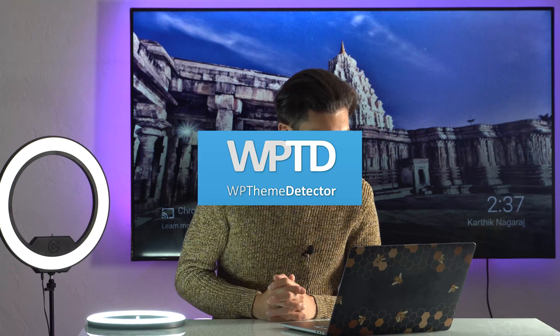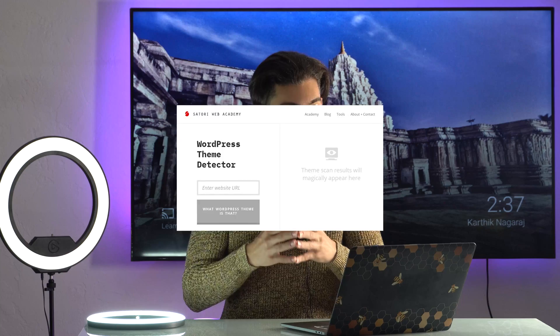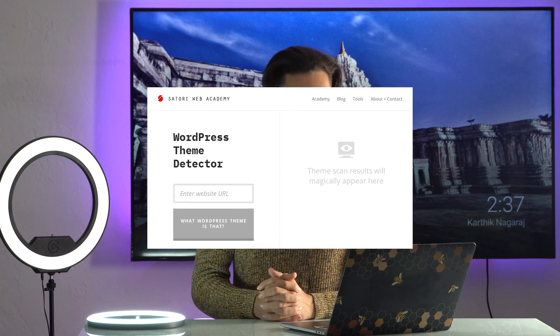There are many theme detector tools out there. For example, WPBeginner's WordPress theme detector tool, and WordPress theme detector by Satori Web Academy, and a couple more which you can simply find by Googling it. The reason I recommend gotchu.com is because gotchu is the world's best theme detector tool out there.